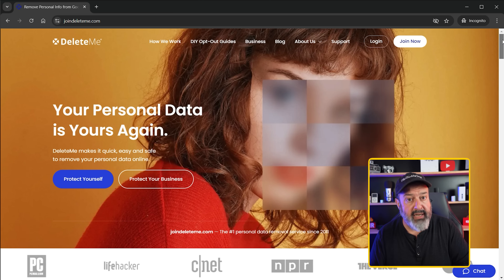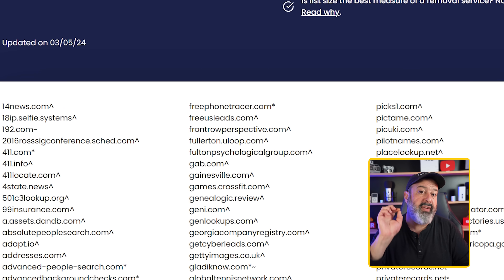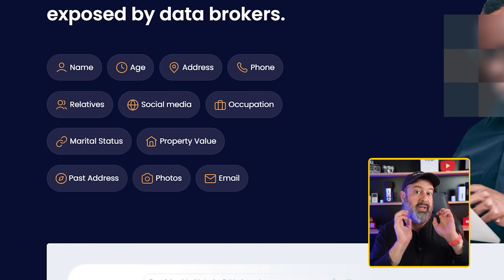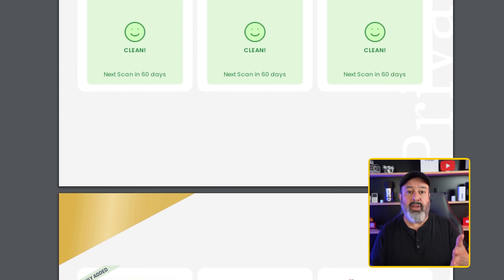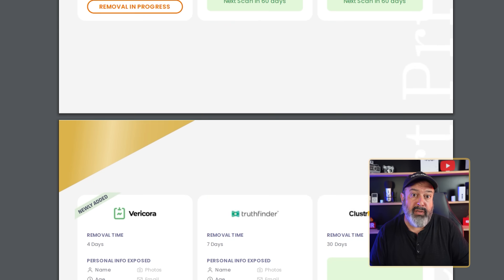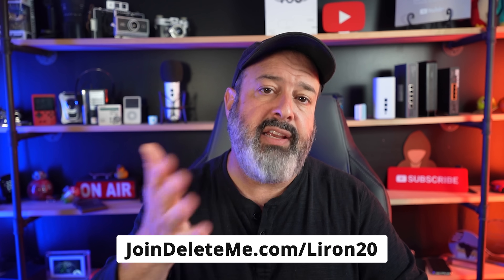To get that information removed from all those data broker websites takes a lot of time, which you can do manually, or you can use today's sponsor, DeleteMe. This is a service that acts as your agent — they automatically hit those data broker websites, look for your information, and if it's there, they get it removed on your behalf. It's the set-and-forget service I like the most. You get a report showing exactly how many systems have your information, how many are in the process of being removed, and how many have already been removed. Protecting you and your family from scammers and stalkers should be a priority. Use the code LERON20 to get 20% off your DeleteMe plan — link is in the description.